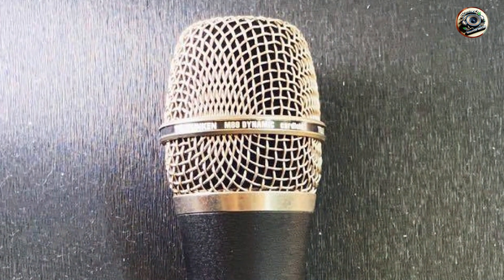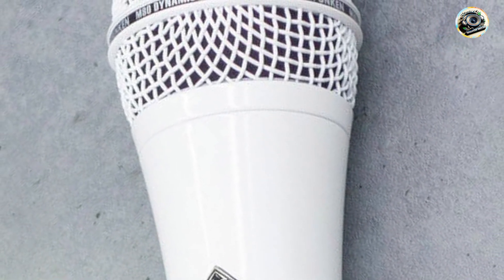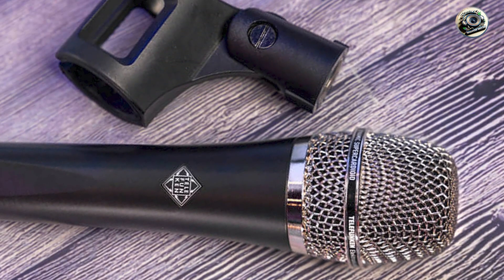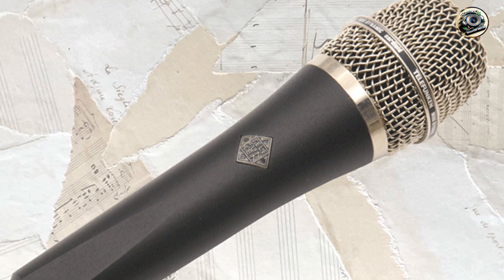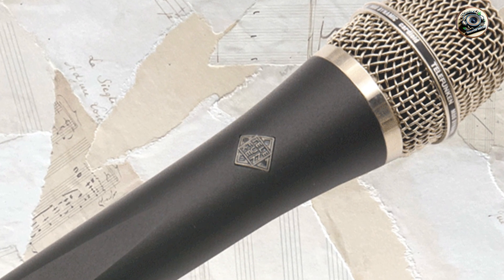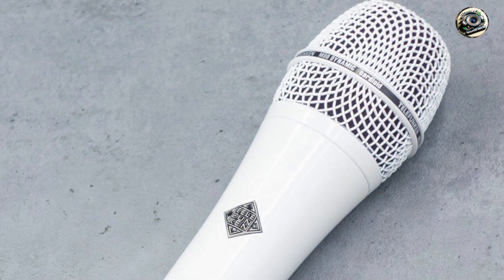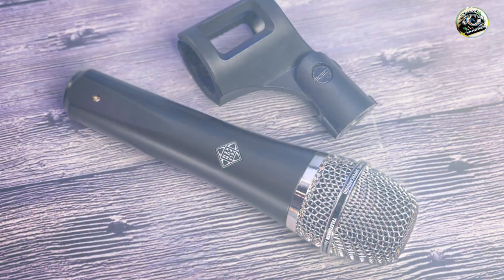Designed for ease of use and versatility, the M80 features a sleek and ergonomic design that's comfortable to hold and easy to position for optimal sound capture. With its durable construction and reliable performance, this microphone is ideal for both live and studio applications. Built to last, the M80 boasts a rugged construction and high-quality materials that ensure long-term reliability and consistent performance even in the most demanding environments, engineered to meet the needs of professional singers and performers.